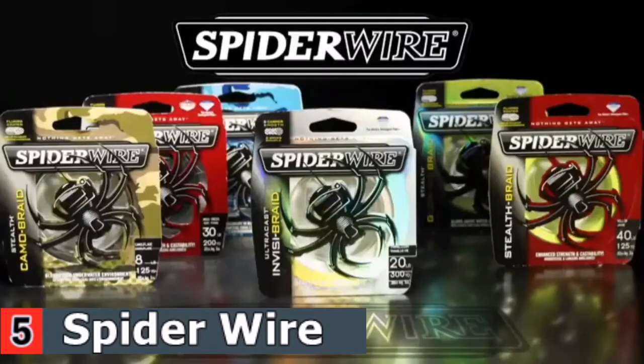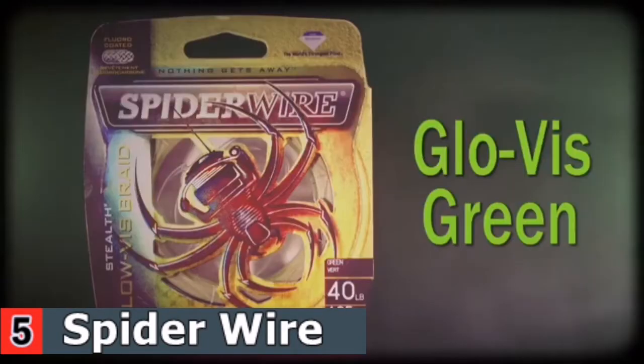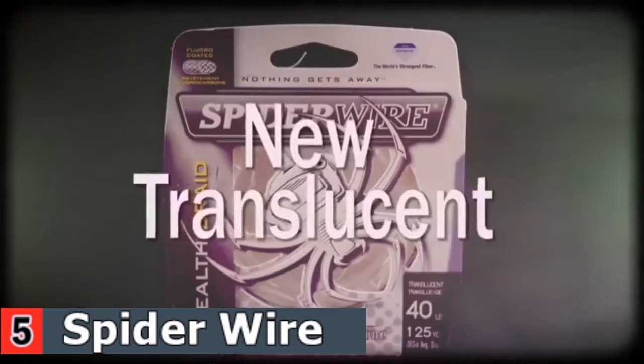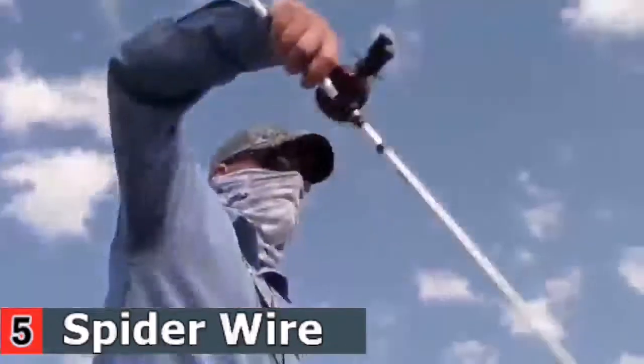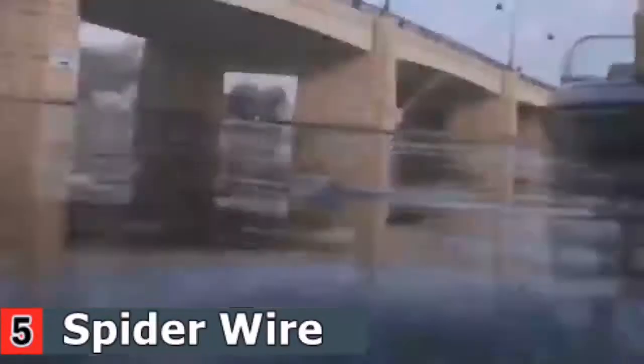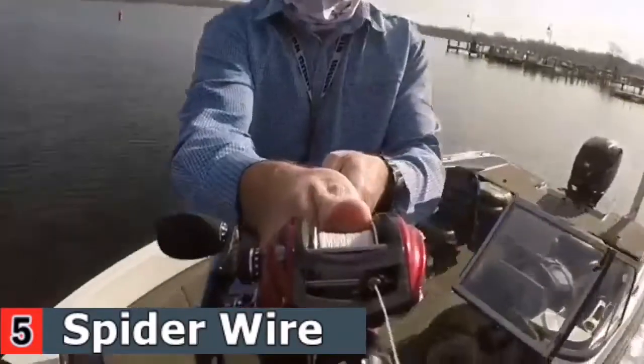Spider Wire Stealth comes in six colors: Moss Green, Green Camo, Glow Vis, High Vis Yellow, Blue Camo, and New Translucent. Translucent is a game-changing line — below the surface, its fluoro coating helps break up the line's outline to reduce its visibility to fish.